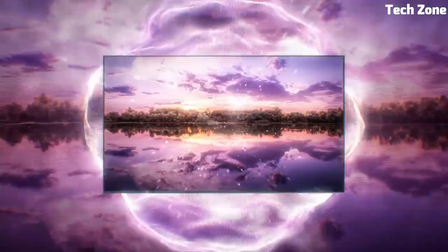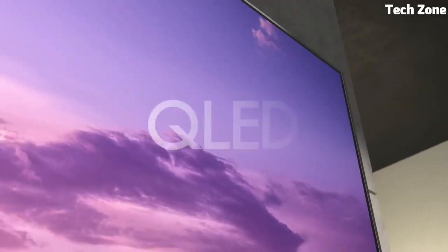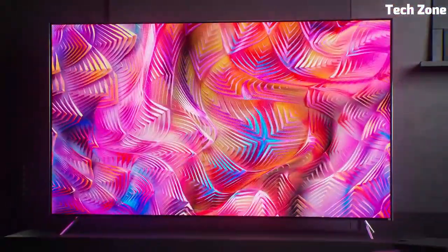Hello, everyone. Are you looking for the best old TVs? These are the best old TVs on the market today. Please like and subscribe to my channel and press the bell icon to get new video updates.